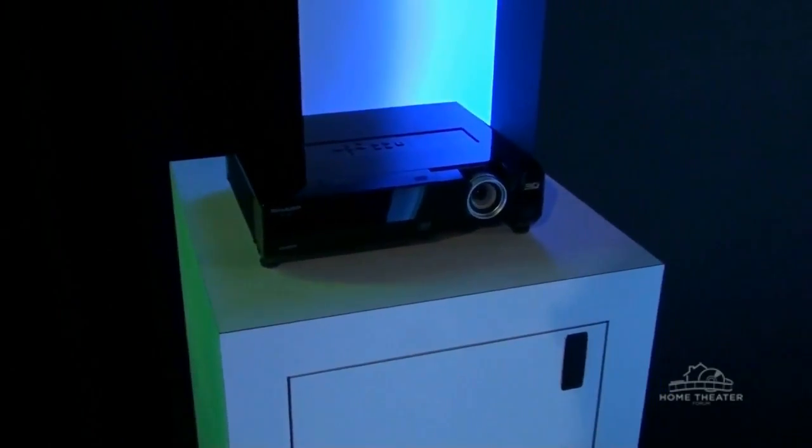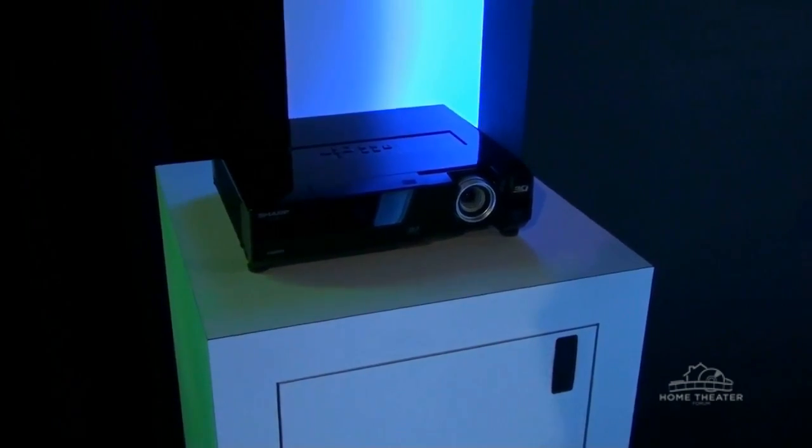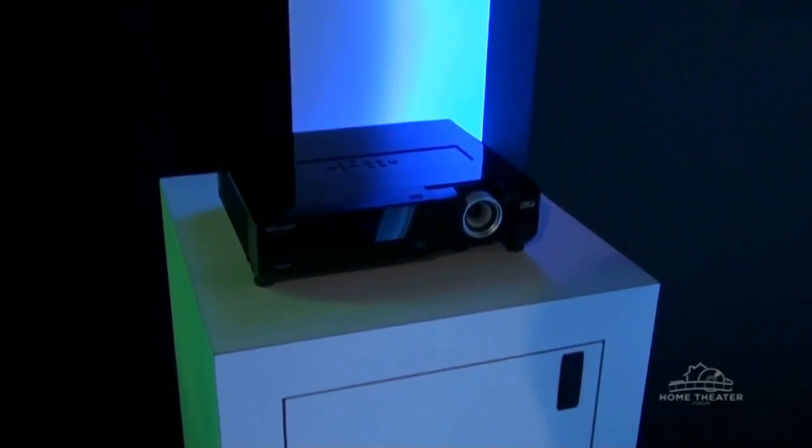We're also introducing our new 3D front-projector device, the XVZ-17000, which will be shipping in the first quarter of next year. Thank you.